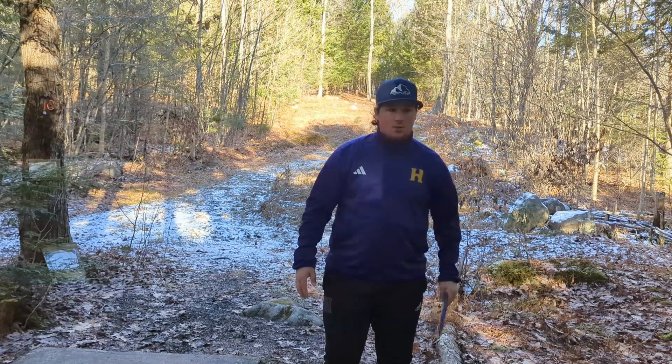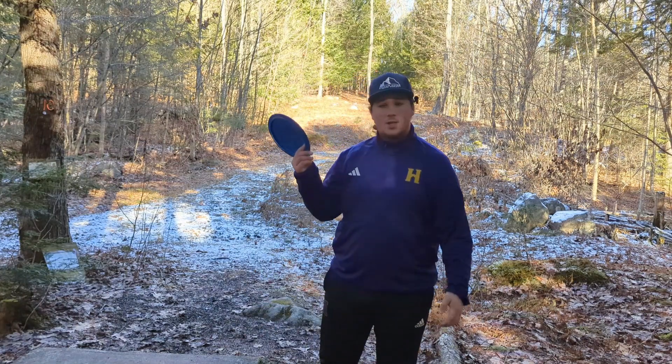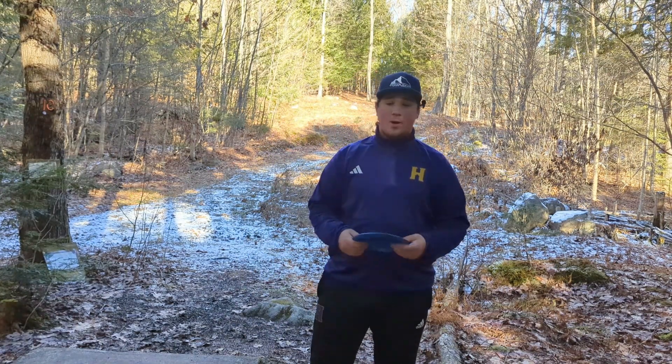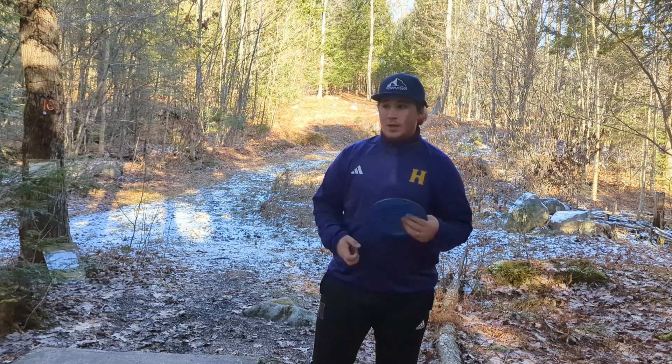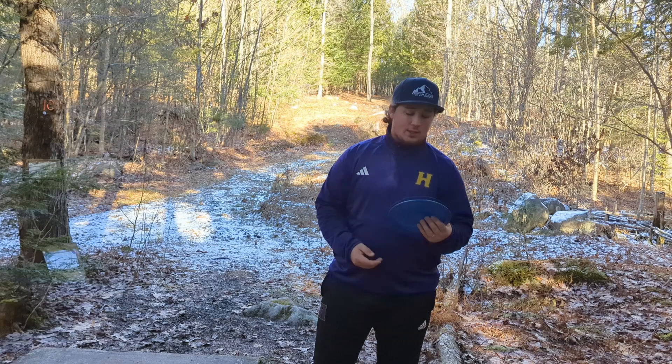All right guys, welcome back to the channel. Today we have the back nine out at Heiser Creek disc golf course. Like I said, this is a private property dedicated to disc golf. So far it's really beautiful and I'm sure this back nine will not disappoint either.